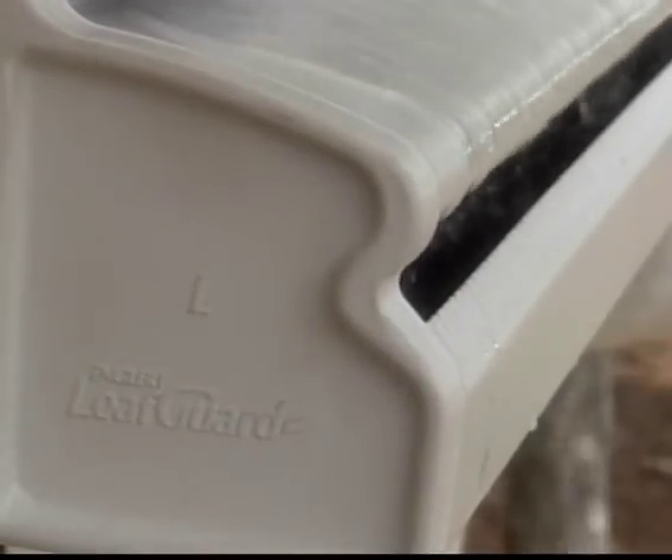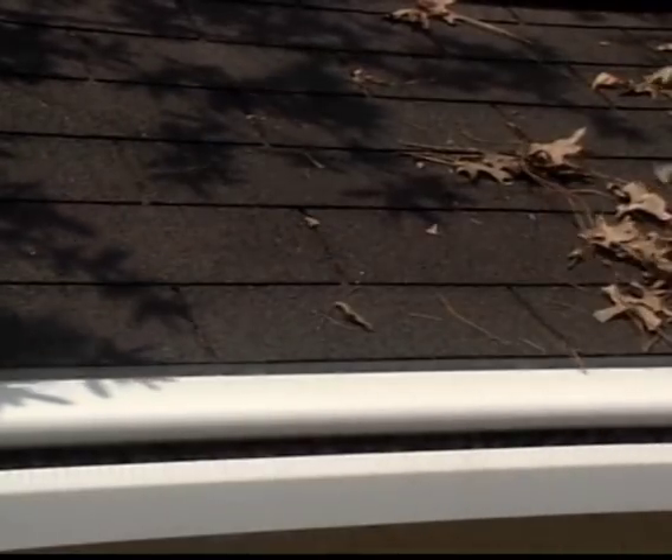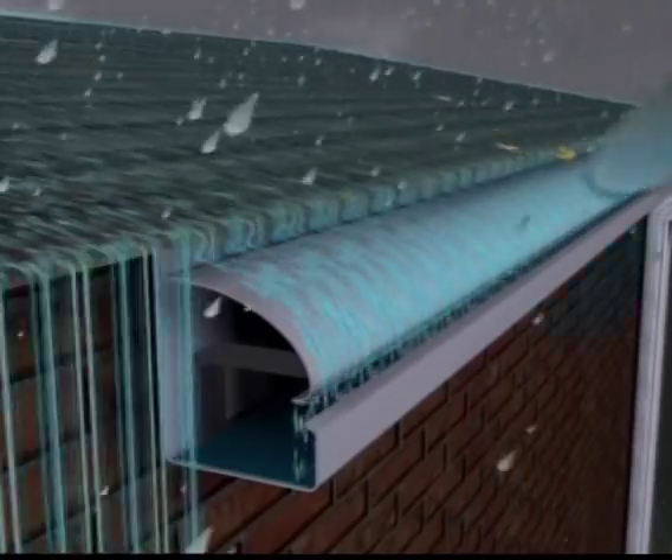LeafGuard brand gutters by Englert deflect leaves, twigs, pine needles, and other debris from your gutters, which allows the runoff water from your roof to flow freely into the gutter bottom and the downspouts.